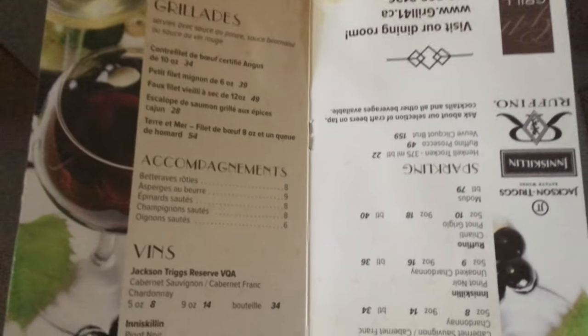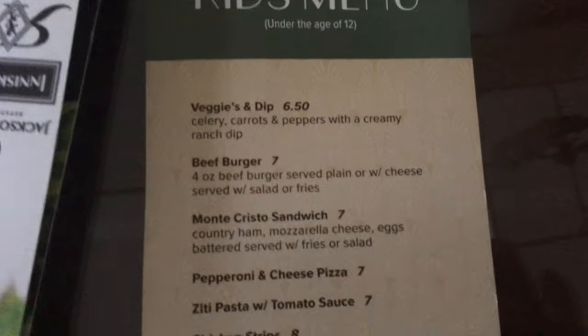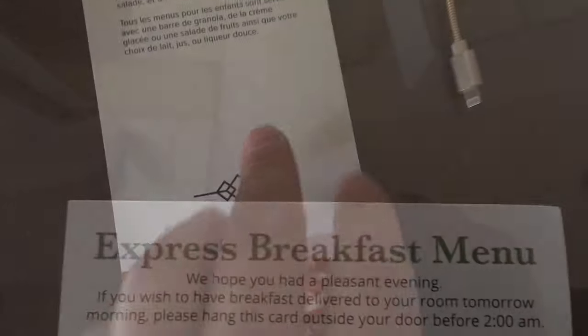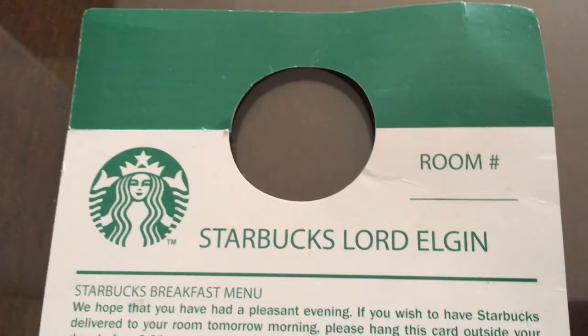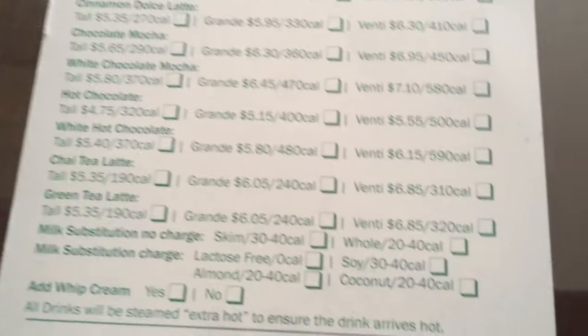They give you a couple of menus for the Grill restaurant downstairs. It's pretty basic stuff and not the highest-priced option, which is fine if you want something close by. It's nice to see veggies and dip at the top of the kids' menu — not just burgers and pizza. They've also got a breakfast menu where you can select your morning delivery time. And because there's an in-house Starbucks, you can order from Starbucks and have it brought to your room at a specific time.